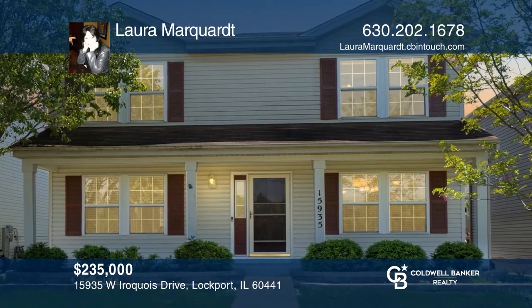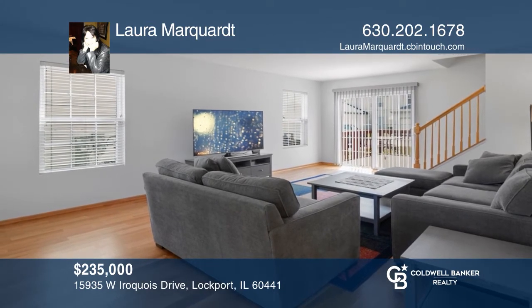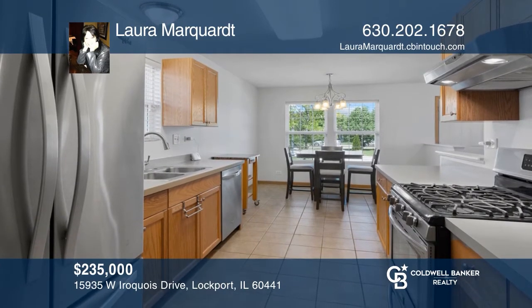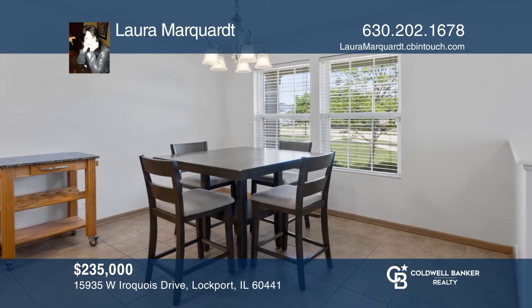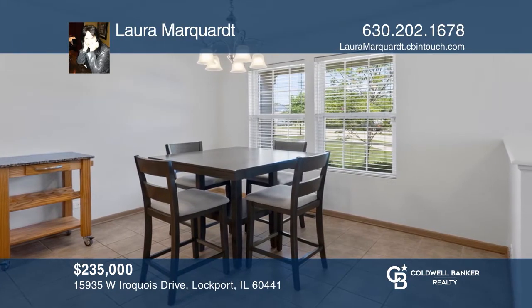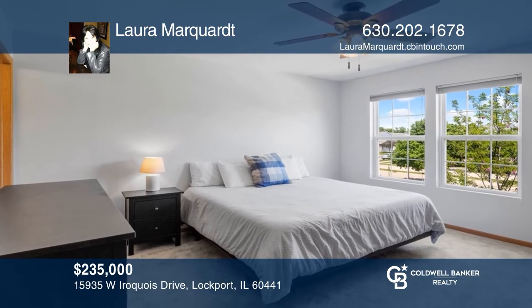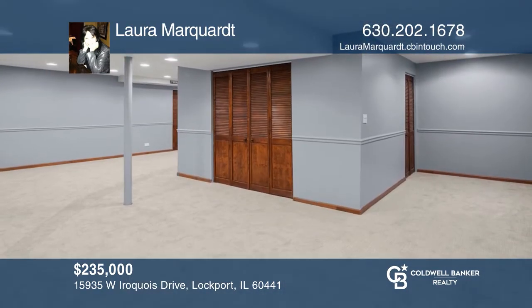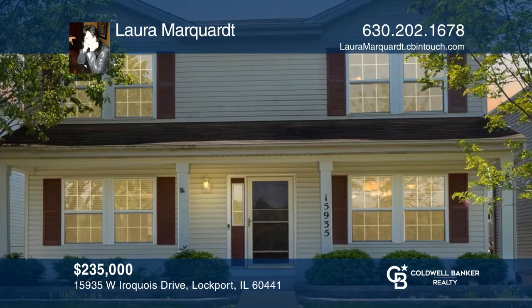Don't miss this great three-bedroom, two-and-one-half bath home with finished basement. The eat-in kitchen boasts stainless steel appliances and ceramic tile flooring. The master bedroom has a private master bath. The second-floor laundry comes equipped with a washer and dryer. And the home boasts new carpet, hardwood floors, and paint. You will love it! Schedule a time to tour your new home today by calling Laura Marquardt.